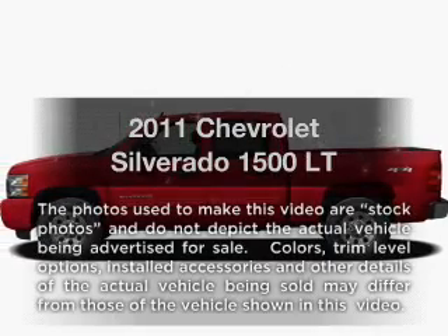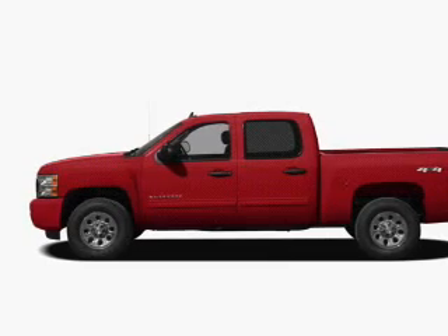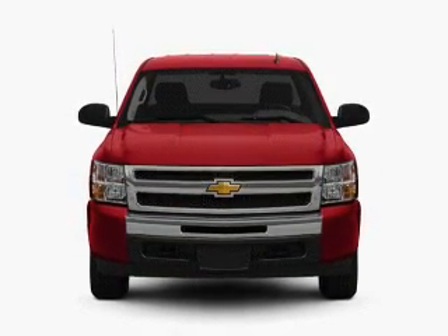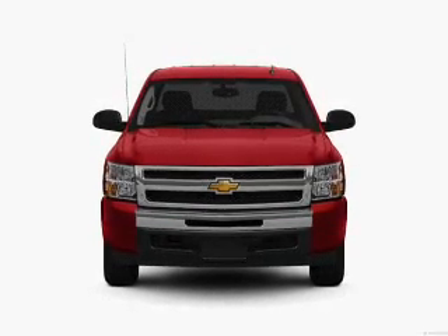Check out this 2011 Chevrolet Silverado 1500. If you're looking for a first-rate auto, this one could be yours today. With a powerful 8-cylinder engine, the powertrain includes 4-wheel drive that responds smoothly to its automatic transmission.